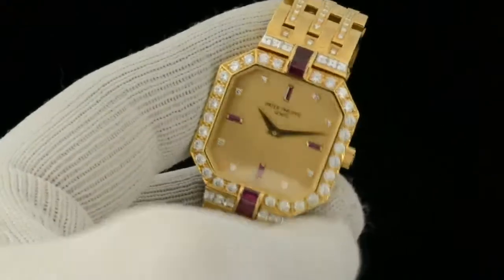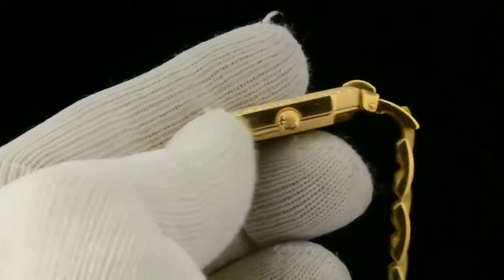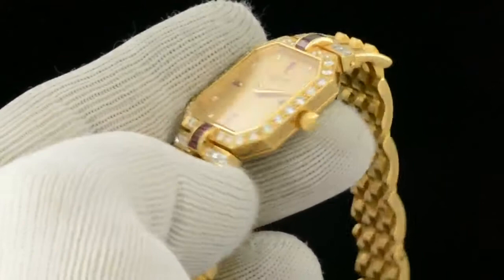The watch is 28 millimeters across the case, not including the push-down Patek Philippe signed crown.